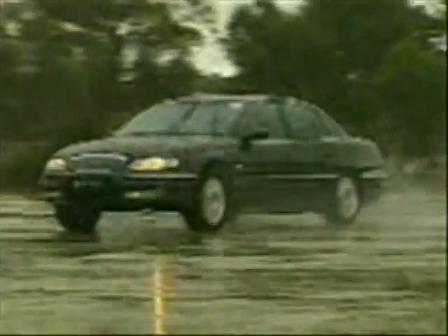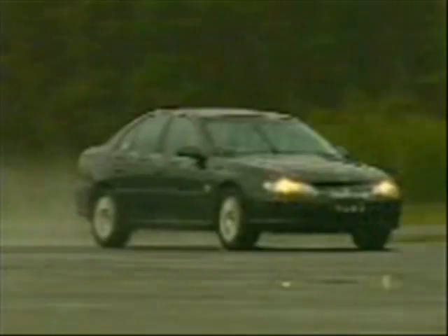There's a twist course that checks out body structure. A skid pad where expert Holden drivers evaluate braking, steering and maximum road holding limits.